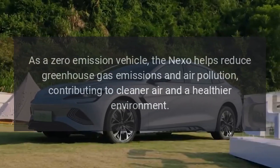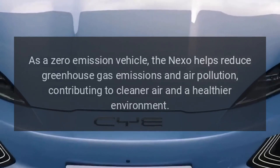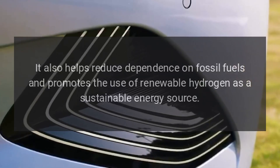As a zero emission vehicle, the Nexo helps reduce greenhouse gas emissions and air pollution, contributing to cleaner air and a healthier environment. It also helps reduce dependence on fossil fuels and promotes the use of renewable hydrogen as a sustainable energy source.